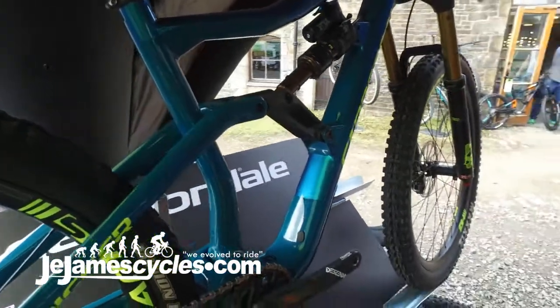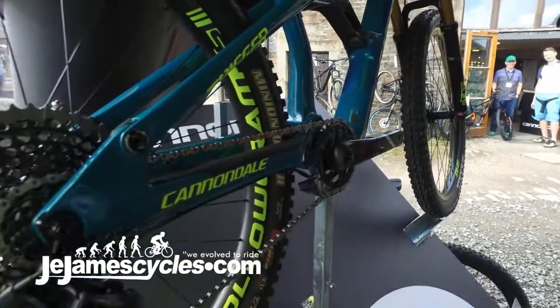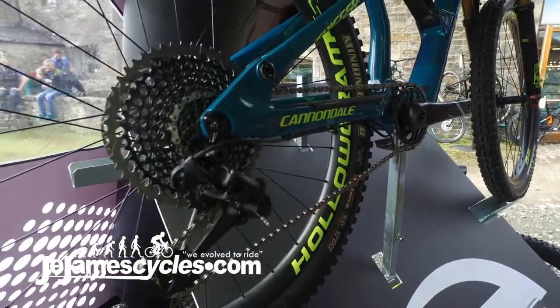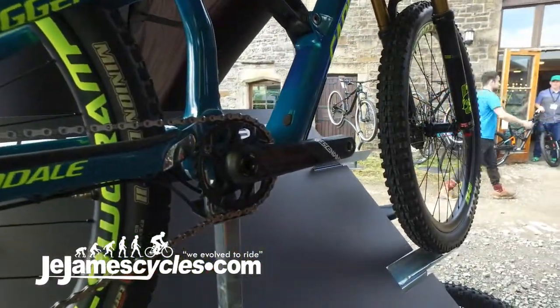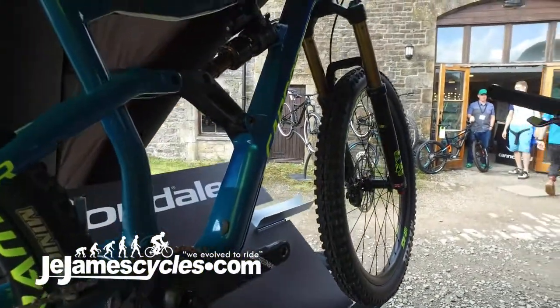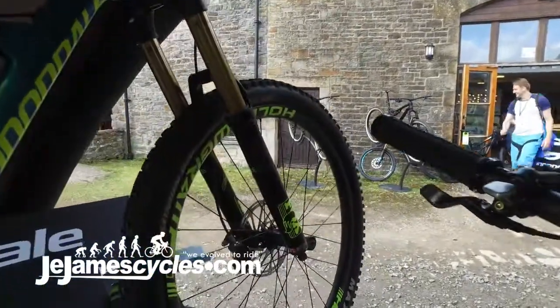The bike uses boost at the rear end combined with our proprietary AI technology to give you the shortest chainstays out there at 420mm. That combined with a long front centre and short stem means the bike is stable at high speeds, but you can still pick the front end up really easily, and it also gives you awesome traction on climbs with your weight nice and over the rear wheel.